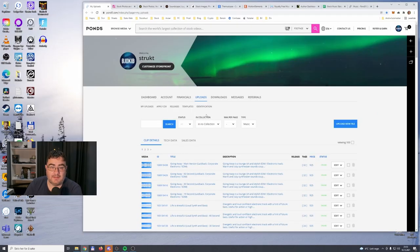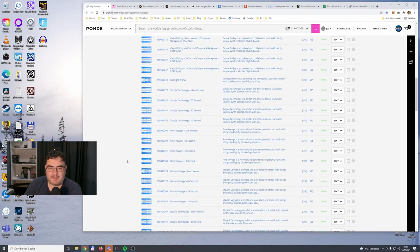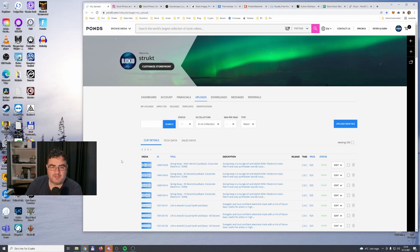Stick to the end of this video where I explain my thoughts on why the earnings look like they do and what I am doing moving forward, and what you can do to try and increase your earnings or get the ball rolling on stock music. We start off with Pond5 — this is one of the biggest stock music libraries.